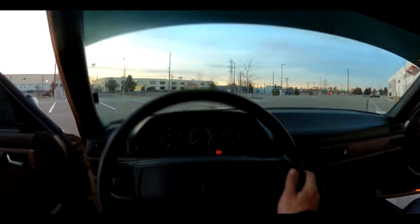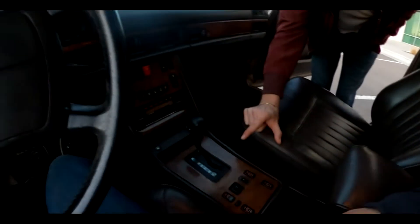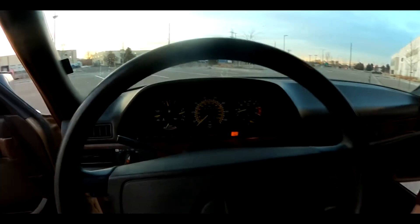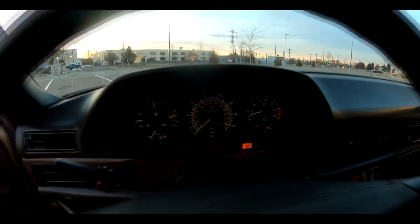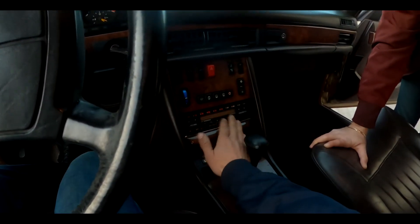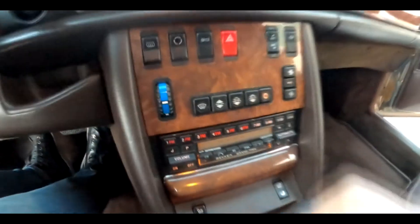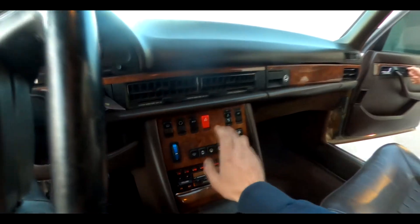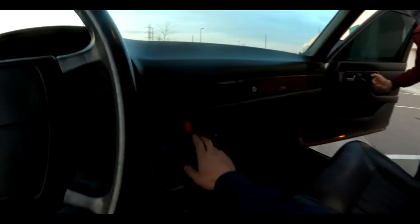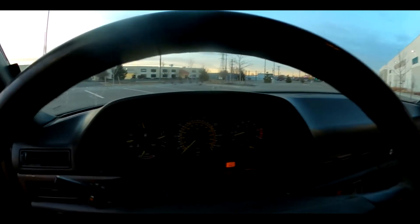The driver's cockpit — this car has 248,000 miles and it looks pretty dang good for that mileage. Look at this radio tape deck — Decker Grand Prix, how cool is that. Of course you have to have the wood accents, and look at that — it has electric headrests from 1986.